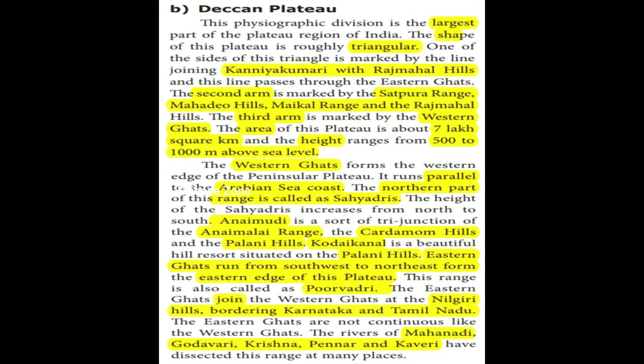The height of the Sahyadris increases from north to south. At the southern end there is a tri-junction at the Annamalai Range, where the Cardamom Hills and Palani Hills also meet. The Palani Hills are a beautiful hill resort area.